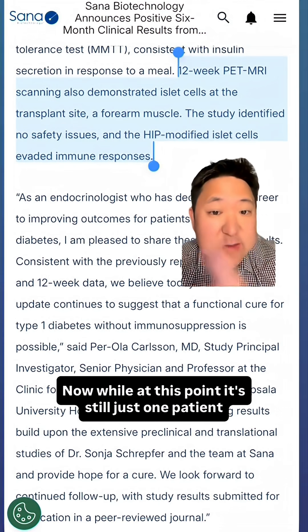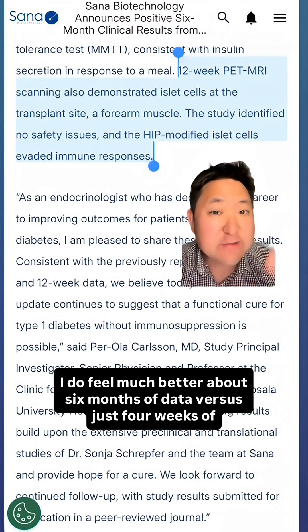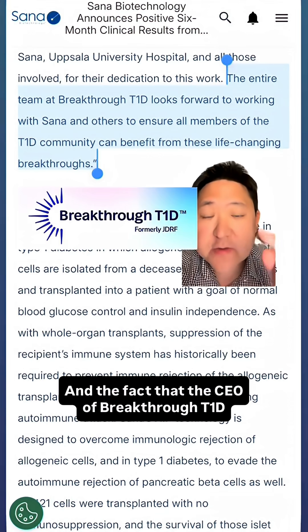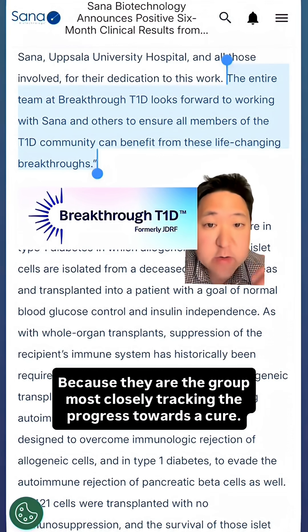While it's still just one patient, I feel much better about six months of data versus just four weeks. The fact that the CEO of Breakthrough T1D was quoted favorably in the press release is a big deal, because they are the group most closely tracking the progress towards a cure.